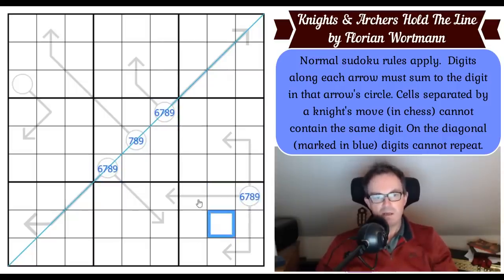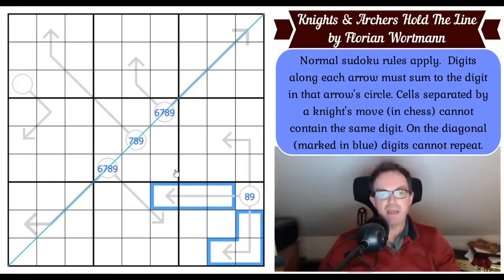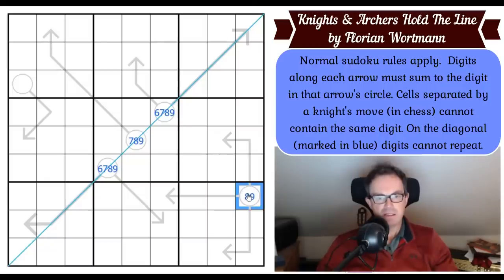In box nine I've got five digits on arrows, so the minimum would be one, two, three, four, and five. One plus two plus three plus four plus five is fifteen, plus the circle digit at minimum one, gives sixteen. So two arrows here sum to at least sixteen, meaning the circle digit satisfies two-x equals sixteen, so x is at least eight.